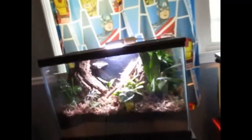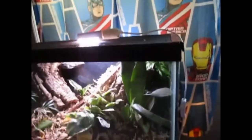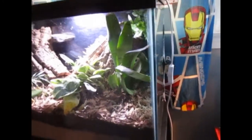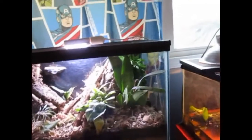Next animal: we have my crested gecko Coco, who is right here in her bioactive tank. She is — actually, wait, that's my sister's gecko. My sister's gecko is a Dalmatian morph — she has spots and everything, which is pretty cool.